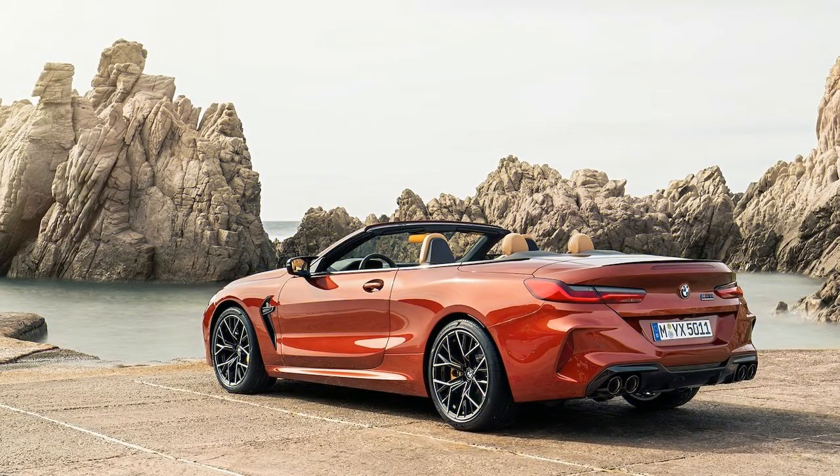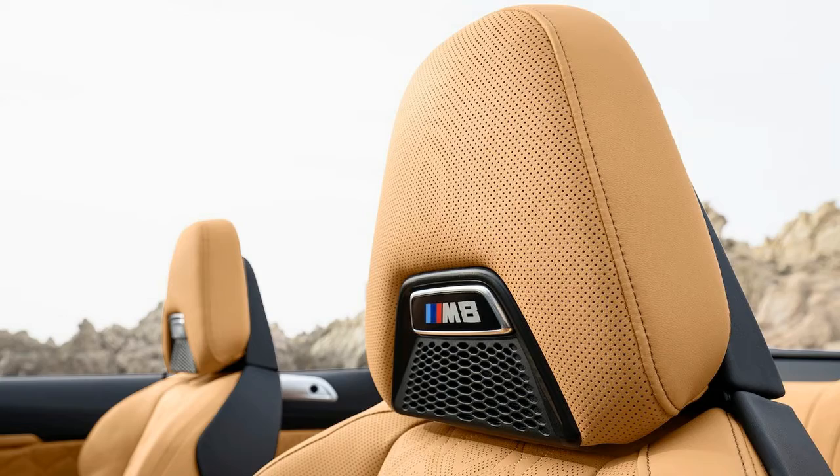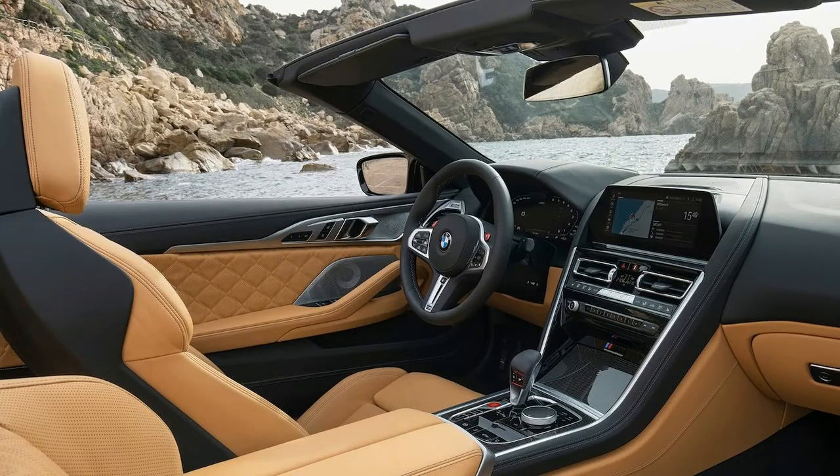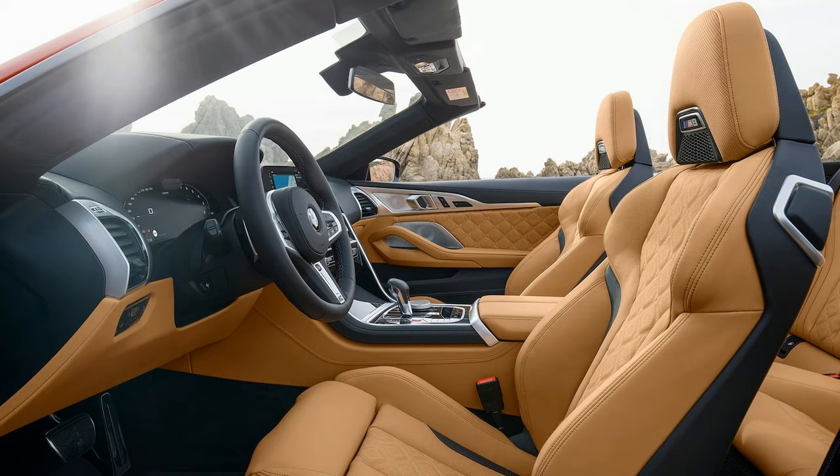The standard adaptive suspension uses body movements, steering input, and road surface conditions to adjust each individual damper accordingly. Three suspension settings — comfort, sport, and sport plus — can be selected to tailor the M8's ride and handling characteristics.